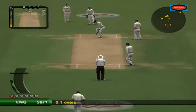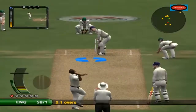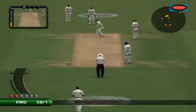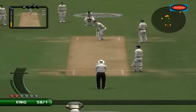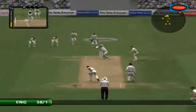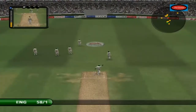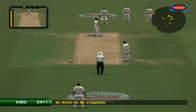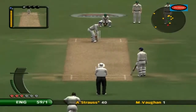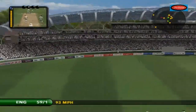Facing now is Michael Vaughan. The fielder's appeal, but he was quite comfortably home.